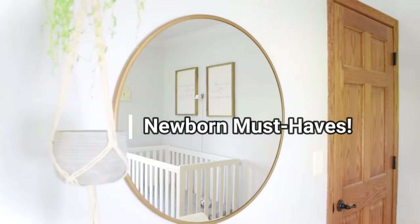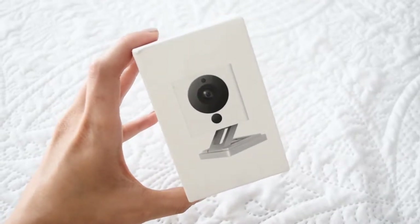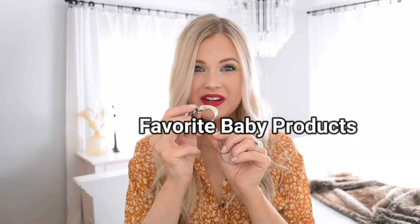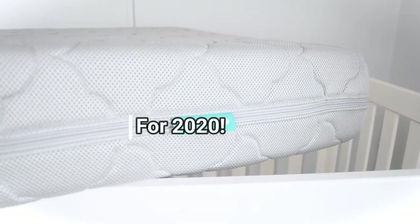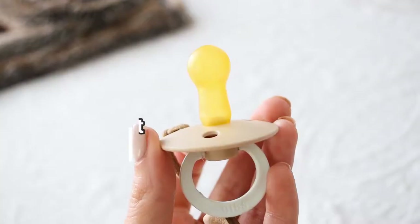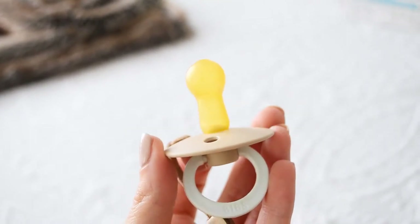Hey everyone! This video is going to be my newborn must-haves. I just had a baby in 2019 and I've got another one due this year in 2020, so all of these are fresh in my mind. This is not everything you need for a newborn — this is simply my favorite newborn must-haves that if I did not have them I would be going out to repurchase them ASAP.